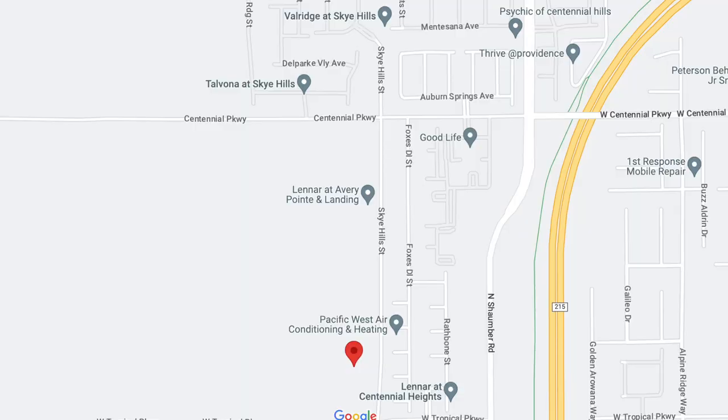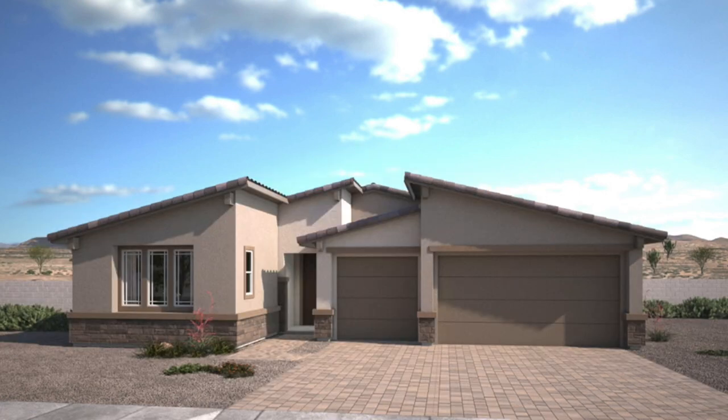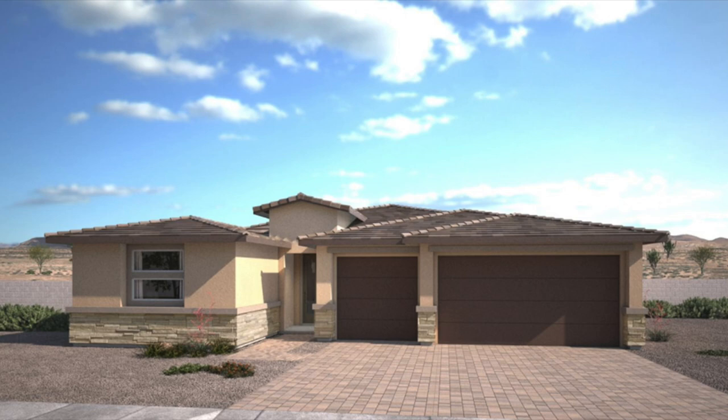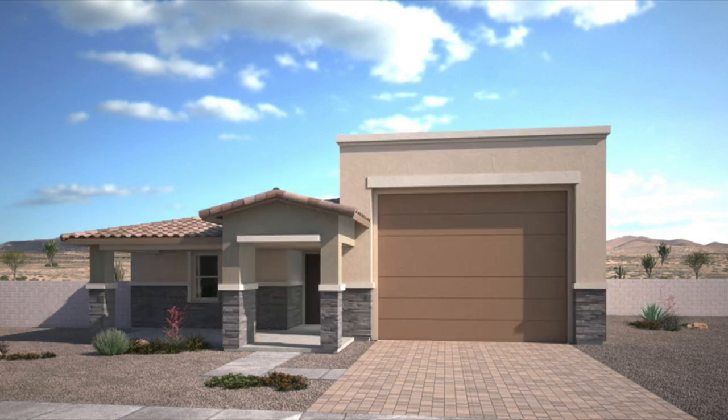Avery Point is located right off of Ann Road and Schaumburg, on the way to the Providence master-plan community, in the 89166 zip code. This community will offer three single-story floor plans ranging in size from 2,488 to 2,688 square feet with three to four bedrooms, two-and-a-half to three bathrooms, and three-car garages or a four-bay RV garage. The floor plan they have here is called the Evan, approximately 2,448 square feet with three beds, two-and-a-half baths, and the four-bay RV garage. The nice thing about Lennar is you can often find the same floor plan in multiple parts of the valley.